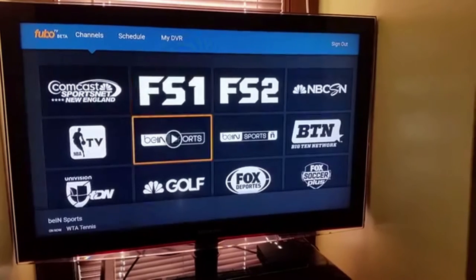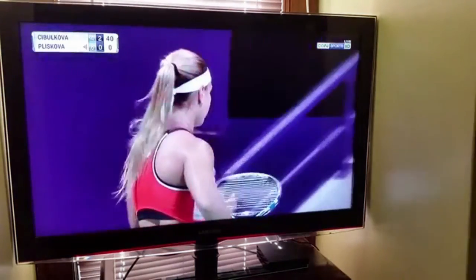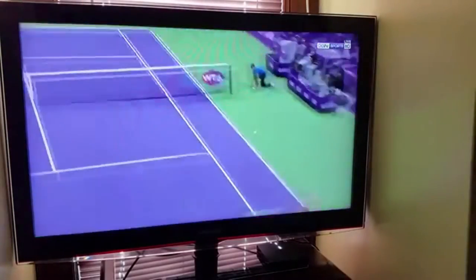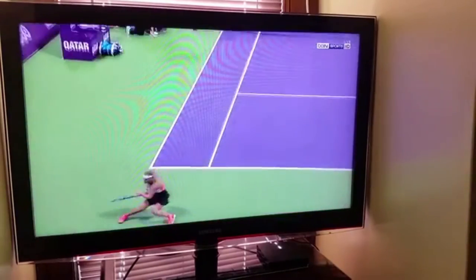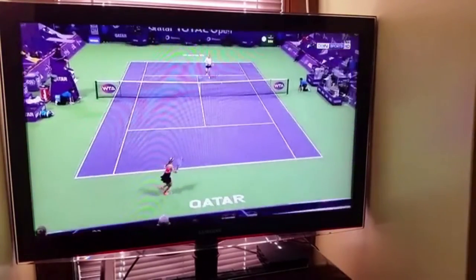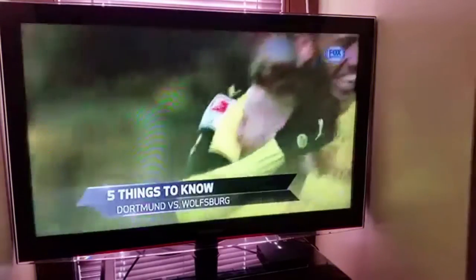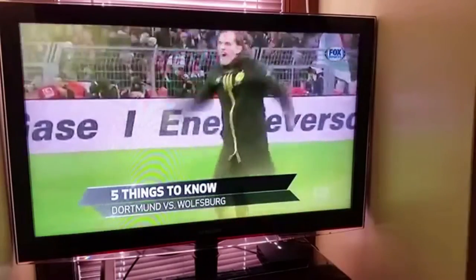Fubo TV has been around since January 2015, and it started out as a sports-first platform. Now they're breaking into more of a mainstream type of platform to compete with Sling TV, PlayStation View, and DirecTV Now. So they're starting to offer some other channels like A&E, Bravo, History Channel. You can see here they also have Sci-Fi, a couple news channels, and Viceland's channel, which I like a lot.